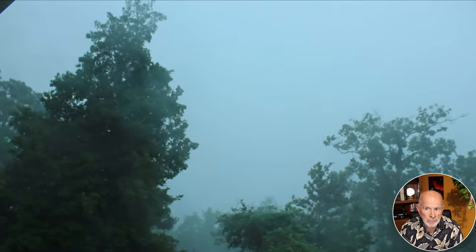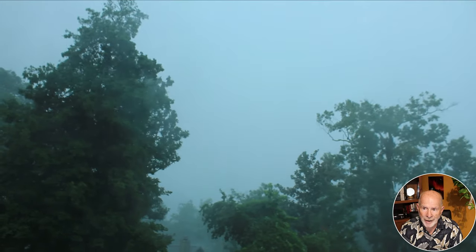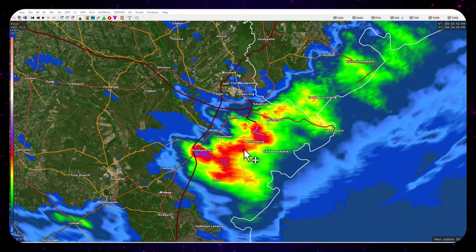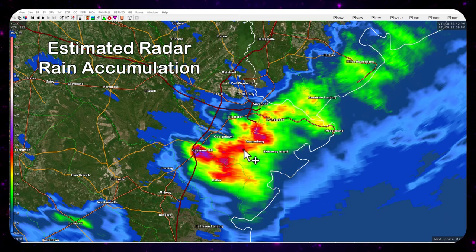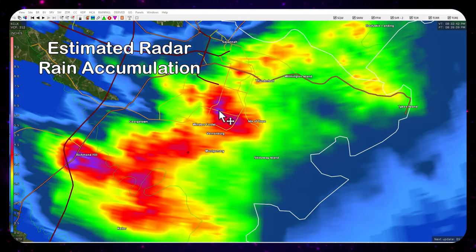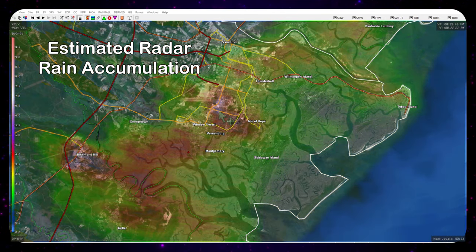I measured 2.92 inches of rain, but the wind was blowing sideways. You can see my holly tree — I thought it was going to be a goner for a second. A lot of the rain did not make it into the rain gauge, I'm suspecting, because the radar estimation was much higher — over 3 to 3.5, even 3 to 4 inches of rain across portions of the south side of Savannah. Some areas estimated by radar showed up to 5 inches on the south side of Savannah and around the Hodgson Memorial Drive and Montgomery Cross Road area.